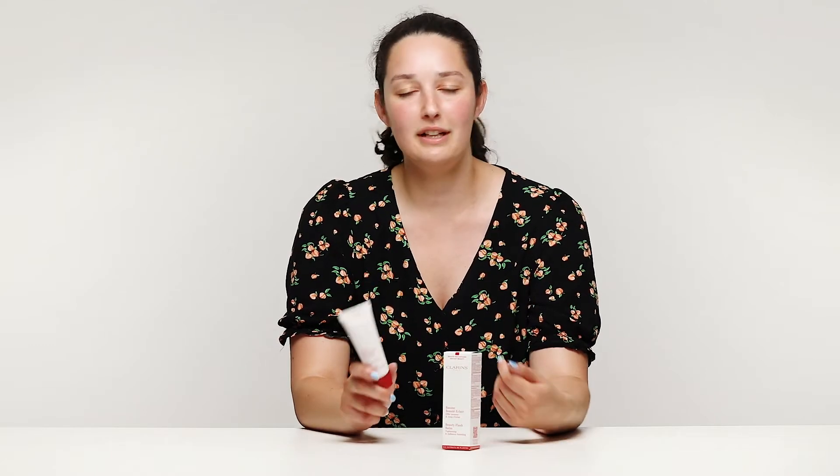The thing that's really exciting about Clarins Beauty Flash Balm is that it's just been reformulated, so it's better than ever. It now improves skin radiance better than ever before, and it's got an improved texture that really hydrates your skin.